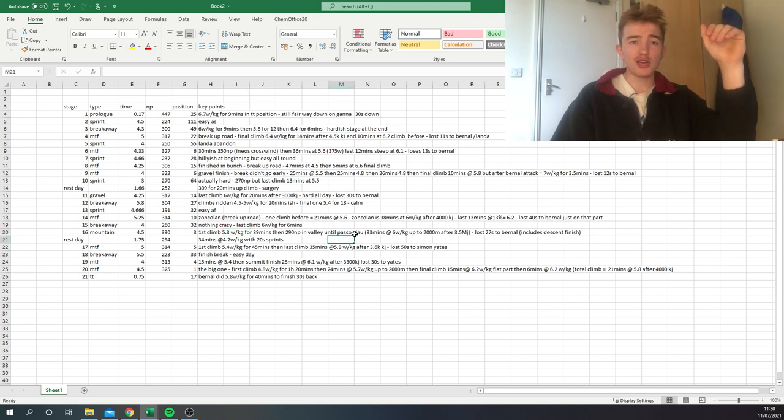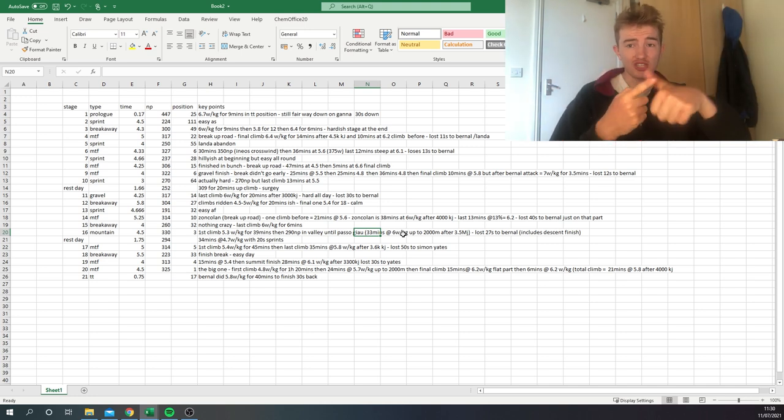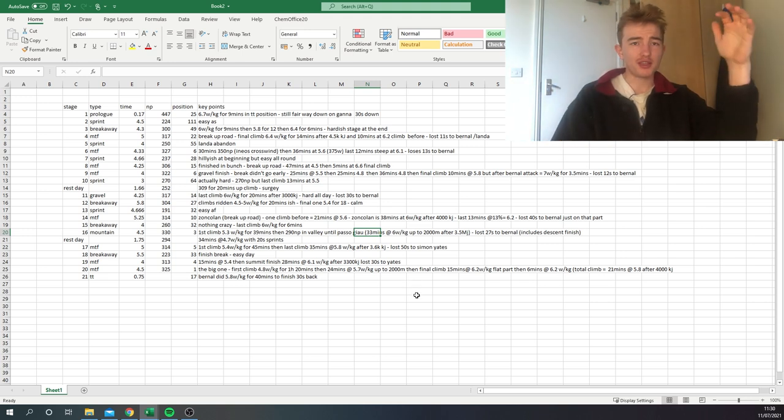On the Passo Giau, Bernal stamped his authority and dropped everyone by 30-40 seconds. Caruso actually put time into Bardet but then got caught on the descent. They did 6 watts per kilo for 33 minutes — which doesn't sound too impressive, but it was a really hard stage (330 normalized) and the climb goes up to around 2,300-2,400 meters altitude, which is a major factor. Altitude really penalizes the watts per kilo numbers. He finished third on the day — pretty outrageous.